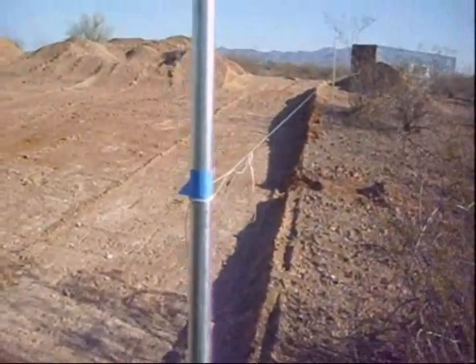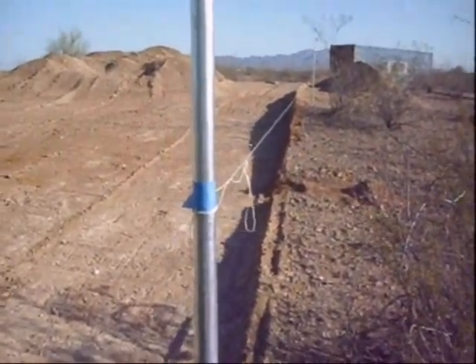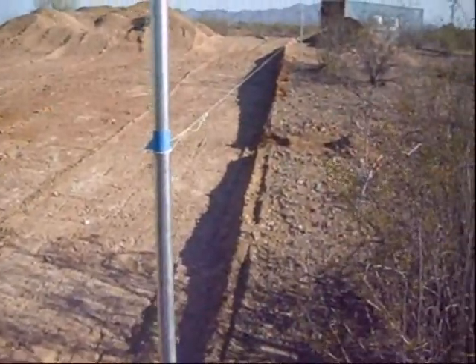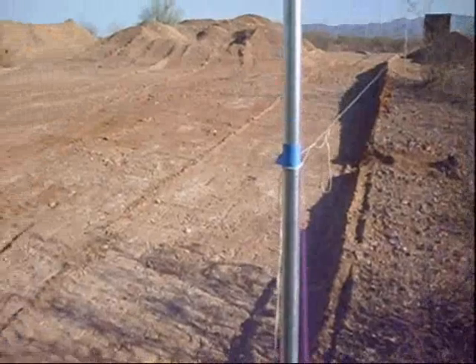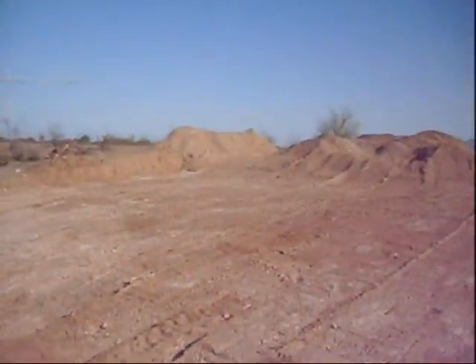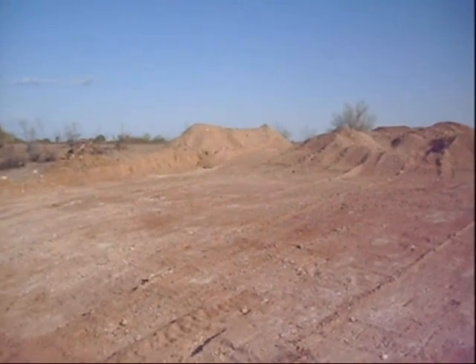Good afternoon. This is PFN. We are at the excavation site. You can see we have a post here in front of me, one at the other end with a string on it, another post over here, and the fourth one is a little one way up the top — you can probably see the blue tape on it.